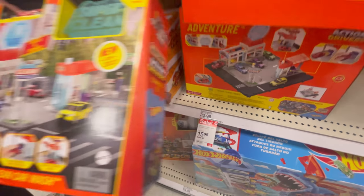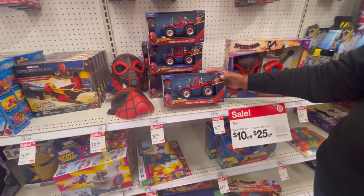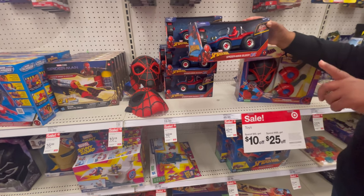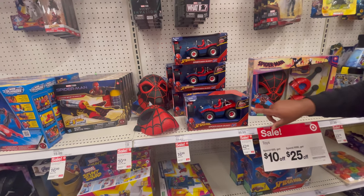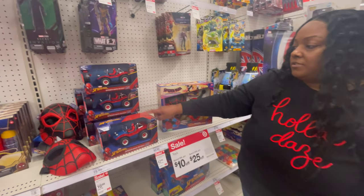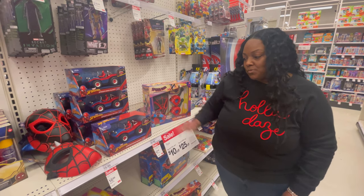That is a great deal to put on your Christmas list. We also have the Spider-Man buggy RC, and I like it because not only is it a good deal at $16.99, it's also interactive. This is good for ages 6 and up — it gives them something to do, race the cars. My brother used to do race cars when he was younger and he had lots of fun. You might want to put that on your list as well.